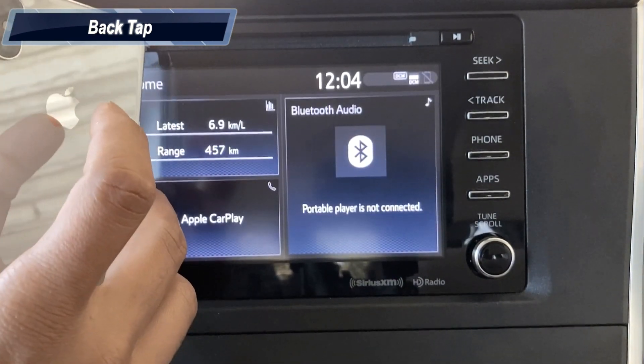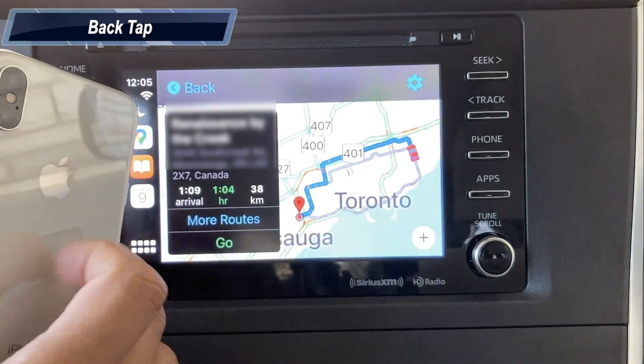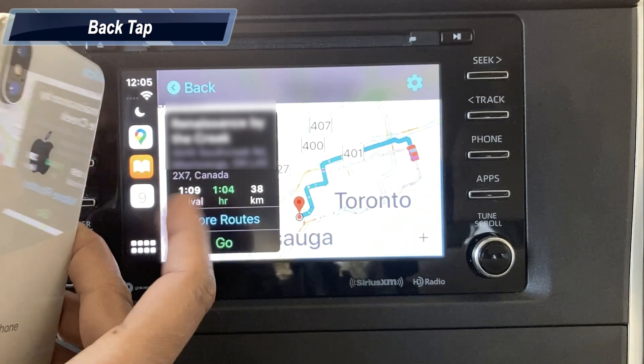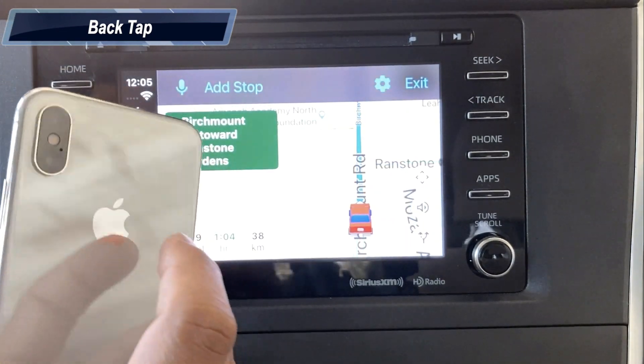Let's try the triple tap. Again, the navigation is loading in the car display and destination is set as home. Head north on Birchmount Road toward Randstone Gardens. Please see the link in the description to set up iPhone back tap.